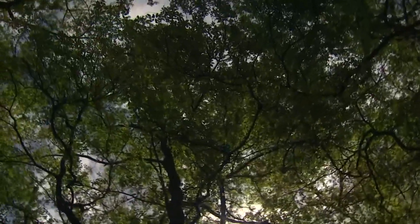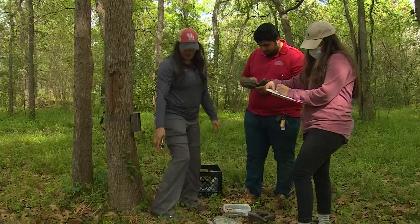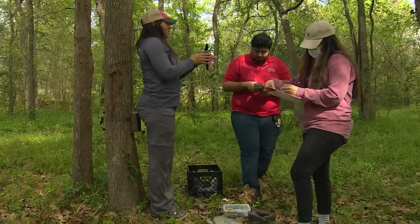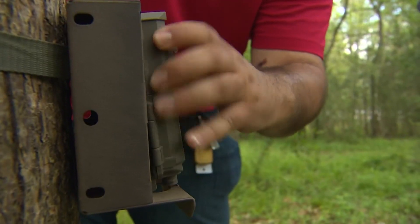Walk three miles south of Houston's downtown and you're in a whole other world. You never know what you can find. Amy, JJ, and Marilyn are U of H biology students running an experiment.